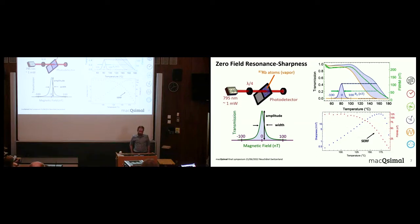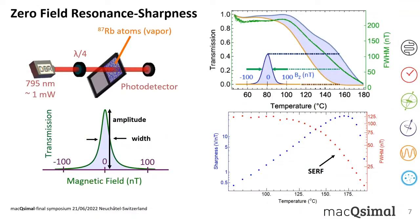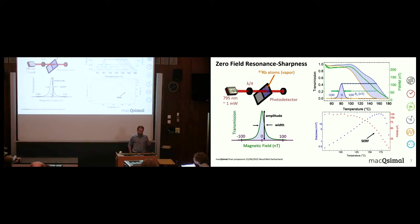One very important figure of merit for characterizing sensor performance is what we call sharpness, defined as the amplitude of the zero-field resonance divided by the width. The amplitude is related to the signal of the sensor, while the width is related to the coherence time. Both of these can be simultaneously optimized regarding the number density of rubidium — in other words, the temperature. Looking at the second plot, the width has a constant plateau and then starts dropping as we increase the temperature, because we suppress spin-exchange relaxation as we enter the SERF regime. At the same time the sharpness increases as we increase the number density of atoms, until we reach an optimal temperature.